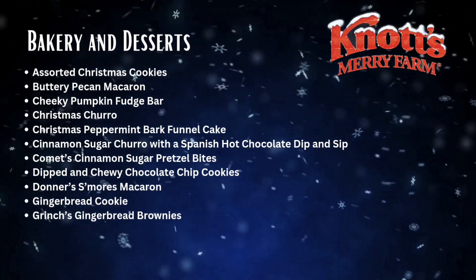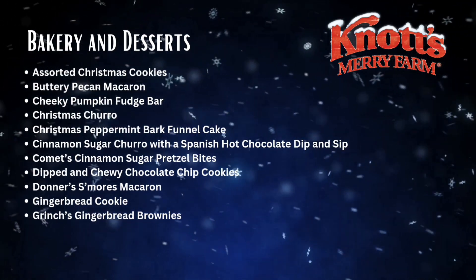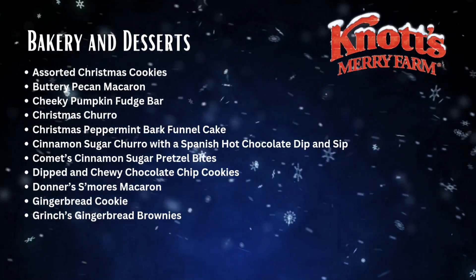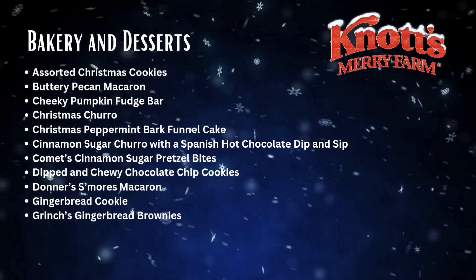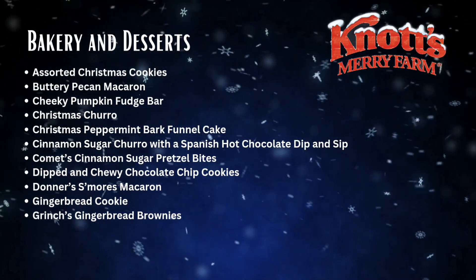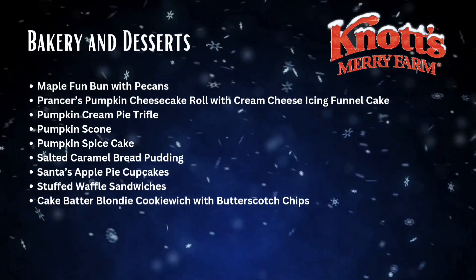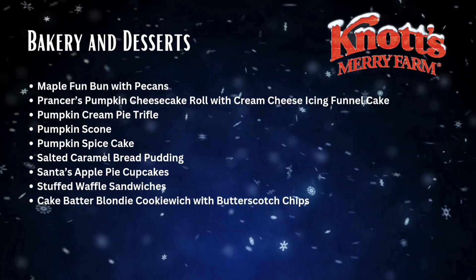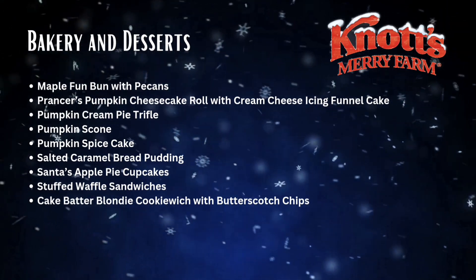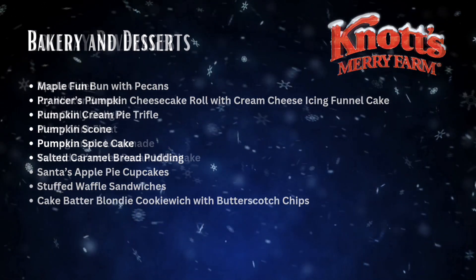Bakery and dessert items include: assorted Christmas cookies, buttery pecan macaron, cheeky pumpkin fudge bar, Christmas churro, Christmas peppermint bark funnel cake, cinnamon sugar churro with a Spanish hot chocolate dip and sip, Comet's cinnamon sugar pretzel bites, chewy chocolate chip cookies, Donner's s'mores macaron, gingerbread cookies, Grinch's gingerbread brownies, maple fun bun with pecans, Prancer's pumpkin cheesecake roll with cream cheese icing, funnel cake, pumpkin cream pie trifle, pumpkin scone, pumpkin spice cake, salted caramel bread pudding, Santa's apple pie cupcakes, and stuffed waffle sandwiches with cake batter blondie cookie witch with butterscotch chips.